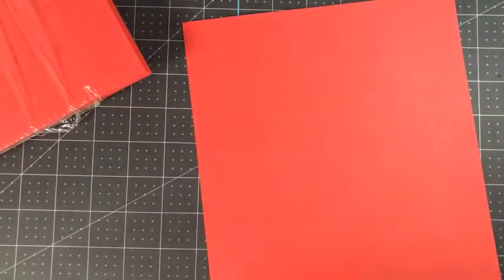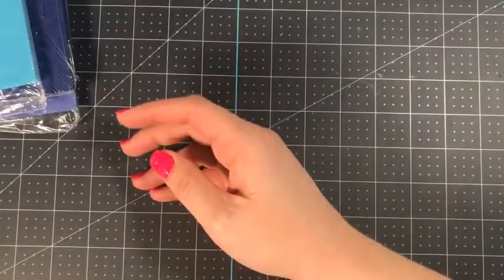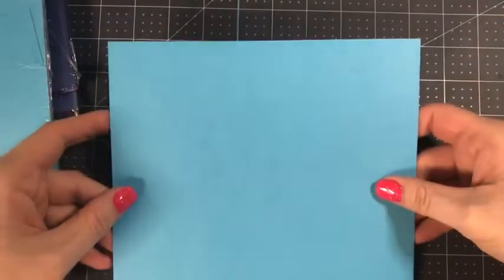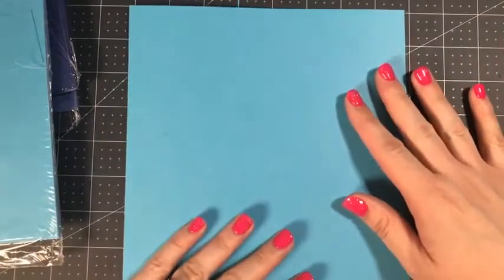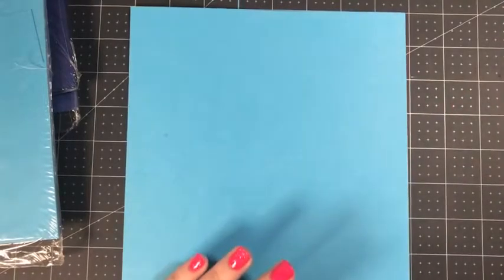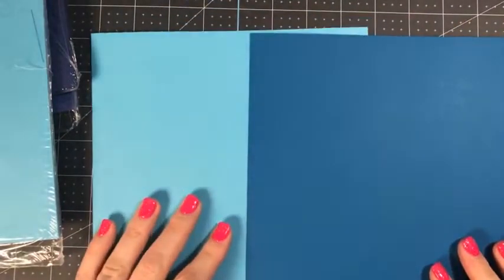I couldn't believe they came out with three different blues. This is Tahitian Tide — another bright one. I couldn't really come up with a good comparison because there really is nothing like it. If you were to get Pacific Point, which is a bright blue, it's really dark compared to Tahitian Tide. This is very, very bright — like a light blue, but bright like Pacific Point. There's really not a good color to compare it to. We don't really have anything close to it.